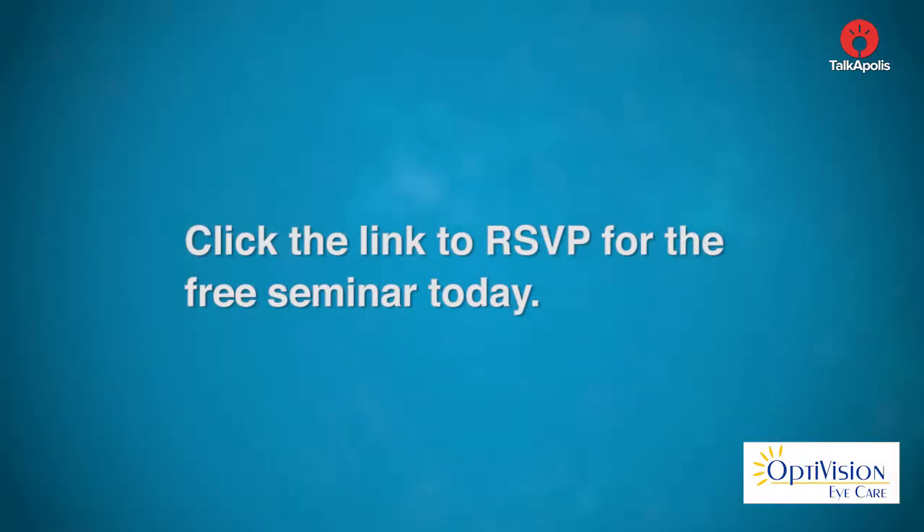They were the first eye surgeons in the state of Wisconsin to perform laser vision correction, and they continue to offer their patients the latest technological advancements and procedures available today. Click the link to RSVP for the free vision seminar today.